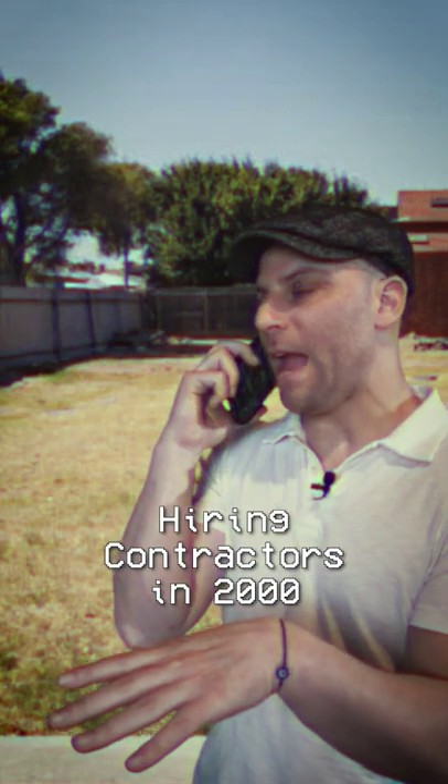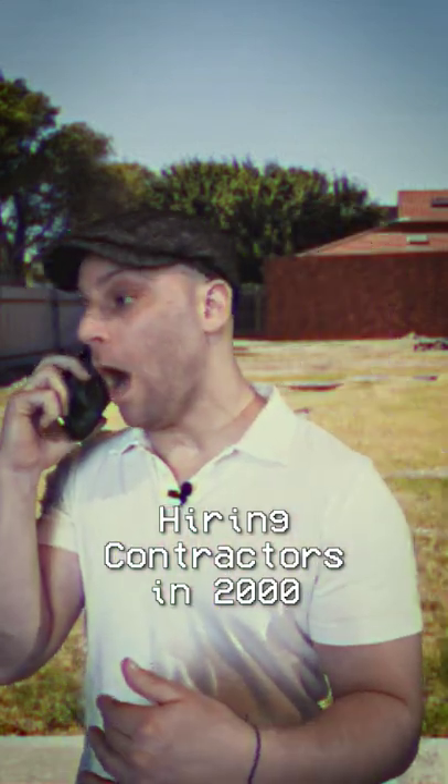I'm gonna be building another house. You have any referrals for general contractors? Oh yeah, you got 10 or 15 guys. How are they reliable? Everybody shows up, prices are good. Nothing but good experiences.